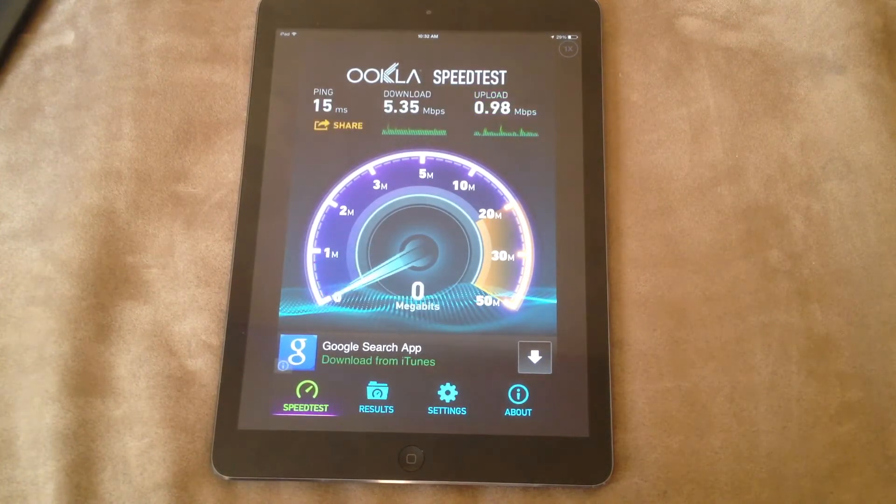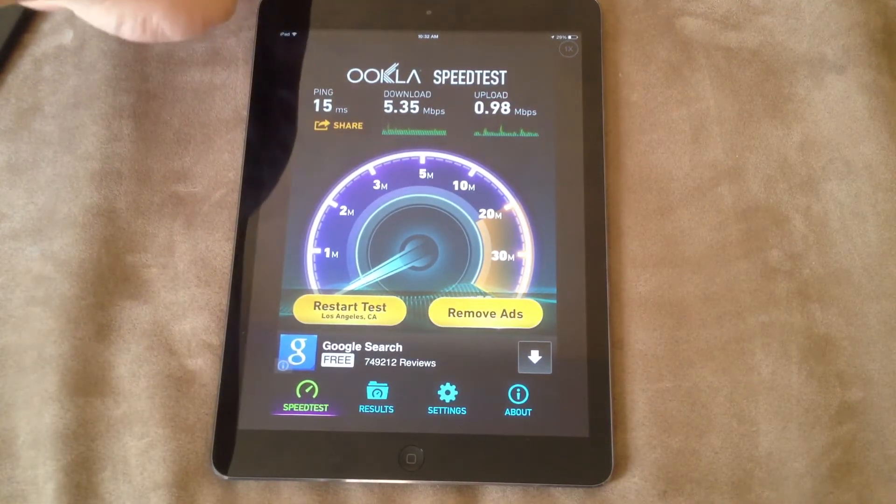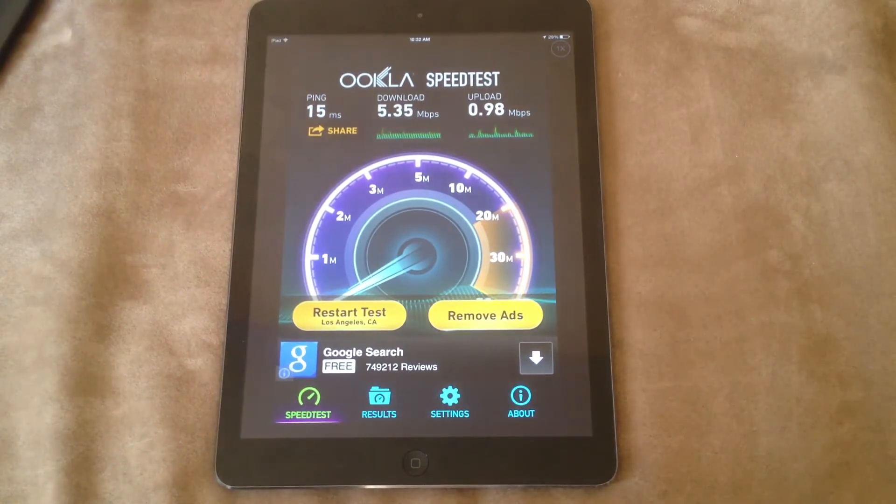I'm signed up for the 3 megabit connection, but for some reason I'm getting up to 5 megabits now. I'm not going to complain about it, I'm not going to rock the boat. It's running pretty smooth.